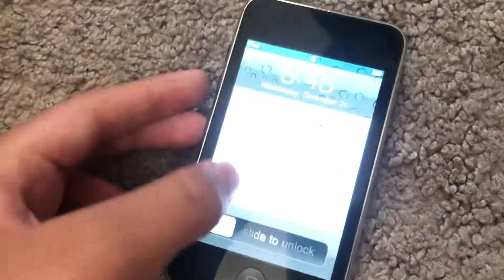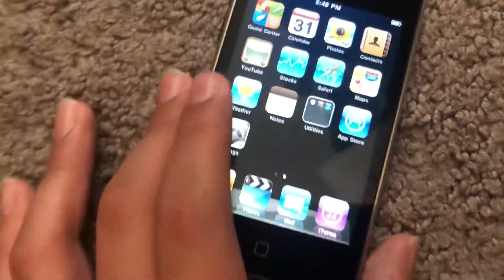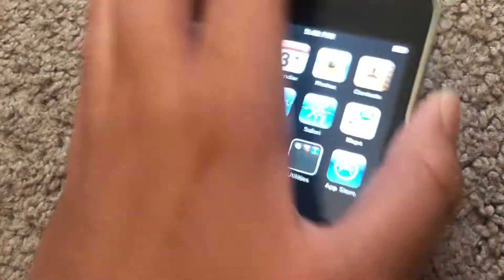Next are my iPods. I have this iPod Touch 2nd generation. I got this from someone I know, along with that FMI off iPhone 6 16 gig. It fully works — it's on iOS 4.2.1.